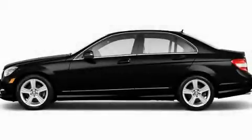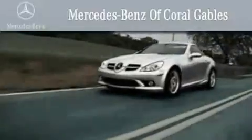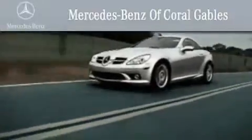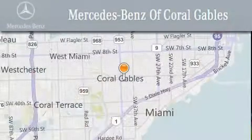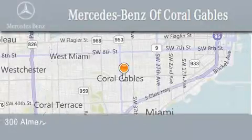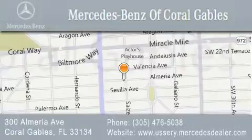Contact us today to arrange your test drive. We are South Florida's oldest and most prestigious Mercedes-Benz dealer, winner of nine consecutive Best of the Best awards. Over 50 years of service to our clientele, helping them discover the Mercedes-Benz experience, one customer at a time. We are located at 300 Almeria Avenue in Coral Gables.